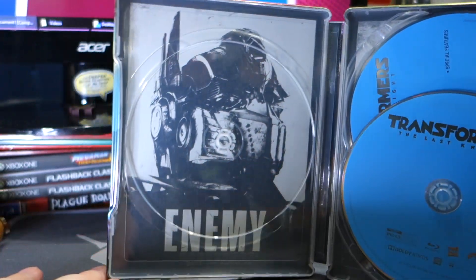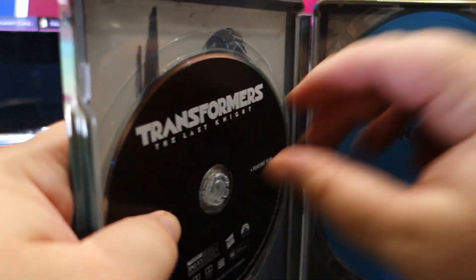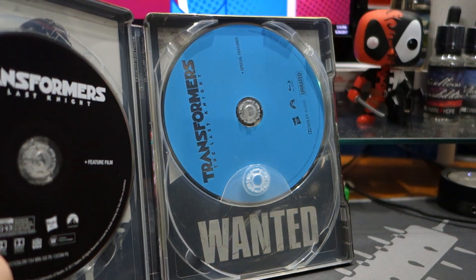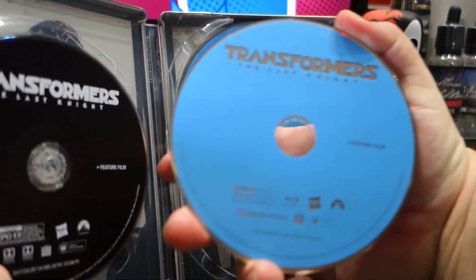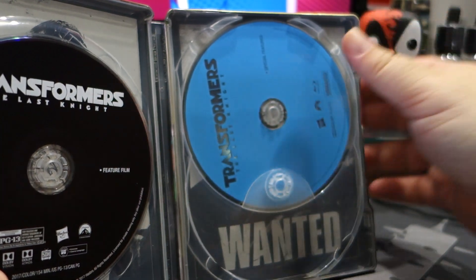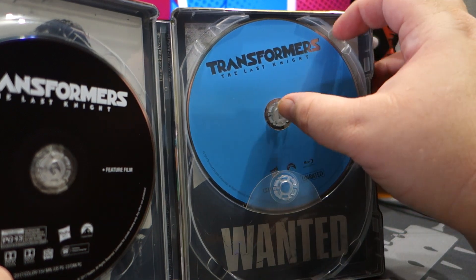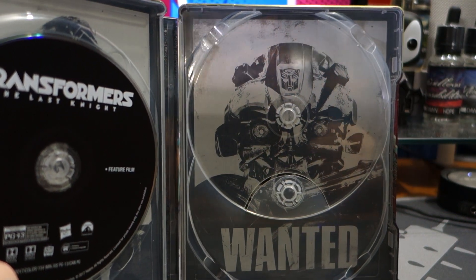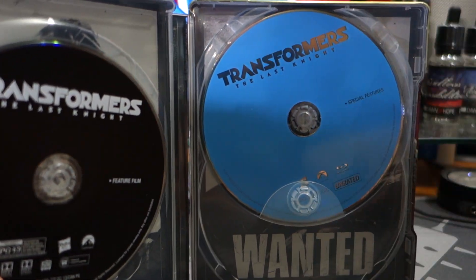Behind it we have Nemesis Prime — I just knew they were going with a Nemesis Prime storyline. The two blue discs: this one is the Blu-Ray disc and this one is also Blu-Ray, the unrated special features disc.